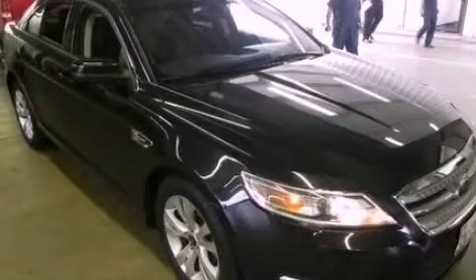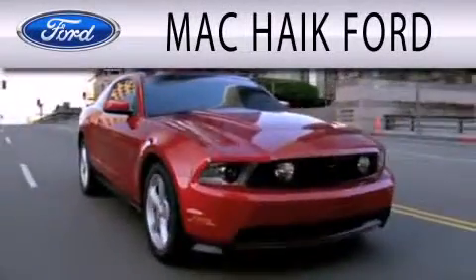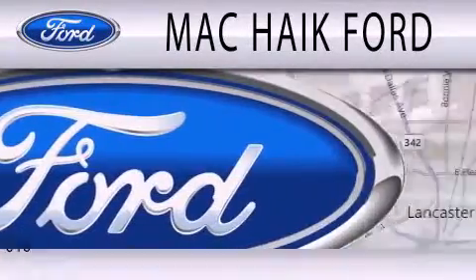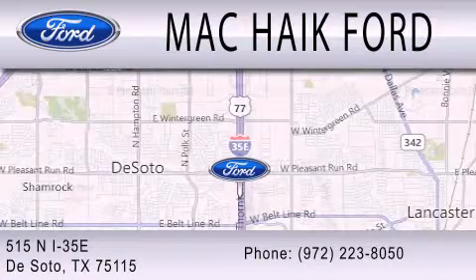We invite you to contact us today to learn more about this vehicle. Mack Hike Ford is dedicated to doing everything possible to ensure that the experience you have selecting your next vehicle is as pleasant as possible. We are located at 515 North Interstate 35 East in DeSoto.